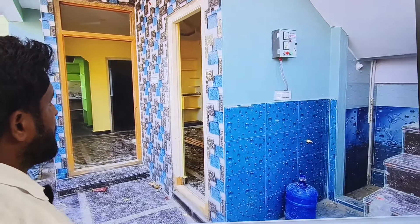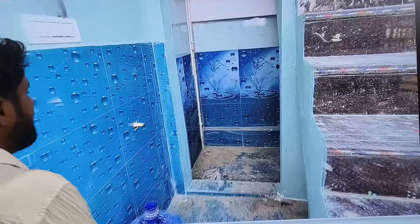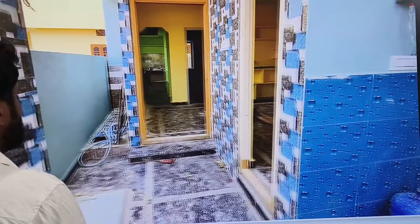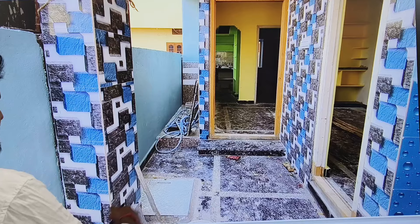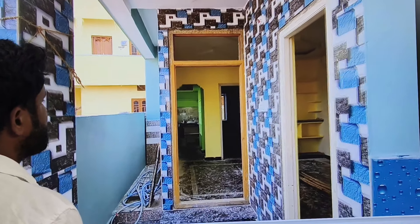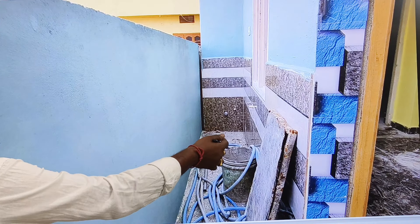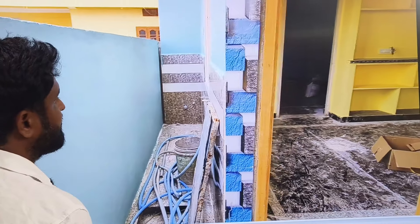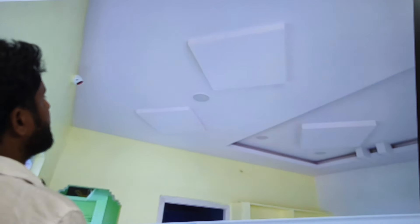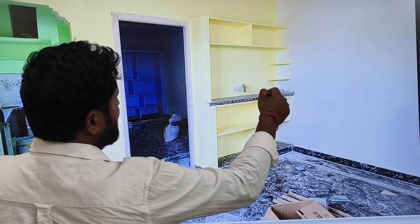1BHK construction. Steps to the washroom, common washroom provided. We have a sump here. If the sump is set up, we have the nearest one on the right side. This is the hall — the TV is placed here and the seating area is done here.